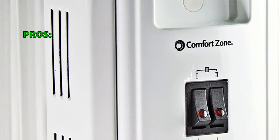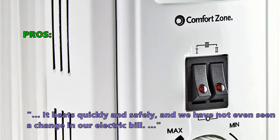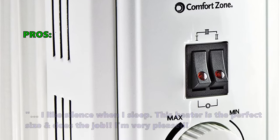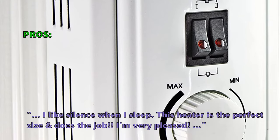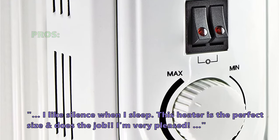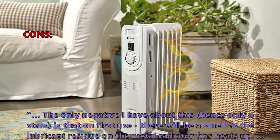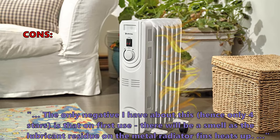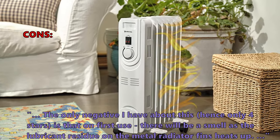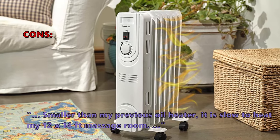Here is what most customers are saying about the CZ 7007 J oil-filled electric radiator heater: 'It heats quickly and safely and we have not even seen a change in our electric bill.' 'I like silence when I sleep — this heater is the perfect size and does the job. I'm very pleased.' Only a very few customers had problems: 'The only negative is that on first use there will be a smell as the lubricant residue on the metal radiator fins heats up.' 'It is slow to heat my 12 by 14 foot massage room.'